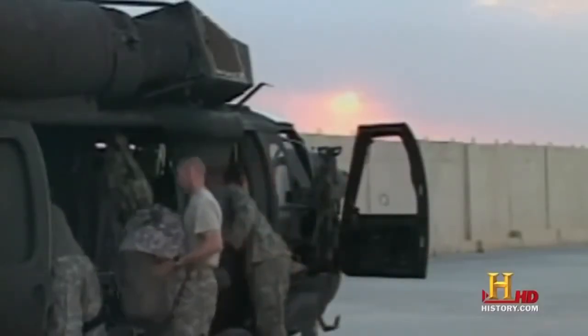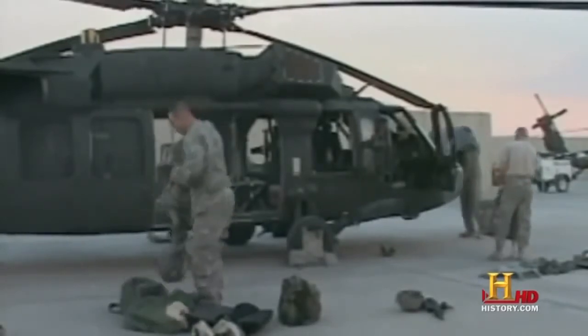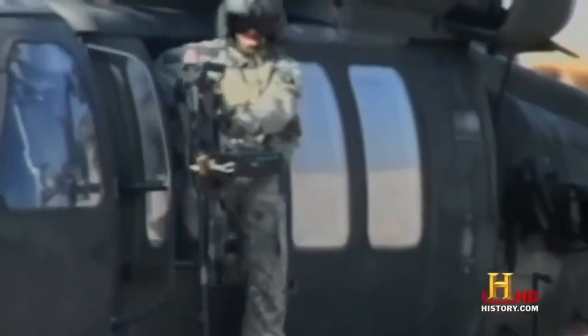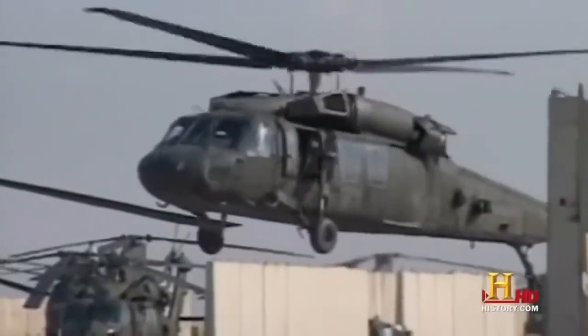The Blackhawk has two crew chiefs who are responsible for everything that happens from the cockpit back. They sit in the back of the aircraft, serving predominantly as crew chiefs and door gunners, and they assist with the loading and unloading. As a utility helicopter, the goal is to get in and get out — the door guns are there to assist in suppression of the enemy and provide area coverage.